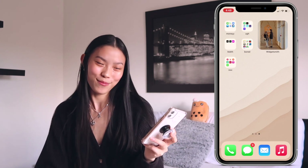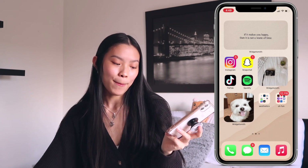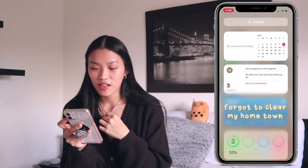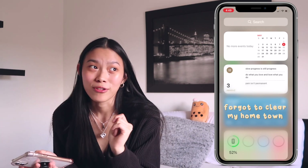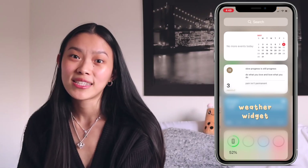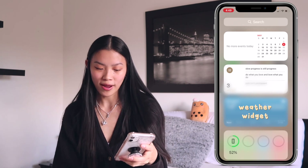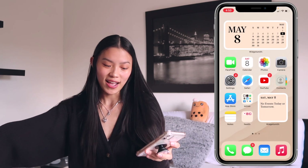There's also a cute little WidgetSmith on the home screen too — I forgot to mention the bottom dock has Phone, Messages, Mail, and Apple Music, even though I never use Apple Music. It's just always been on every phone I've had. In the notification tab I have a Calendar widget and a Reminder that says 'slow progress is still progress, do what you love.' That's my favorite quote. And another reminder — 'pain isn't permanent' — because I have the body of a 92-year-old and have to remind myself it'll be over one day. There's also the Weather app and a Batteries widget to check my AirPods charge.